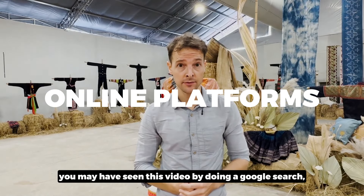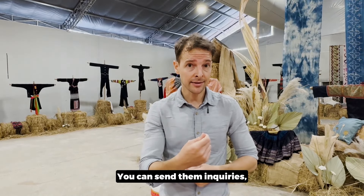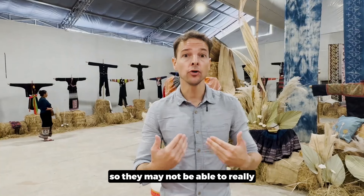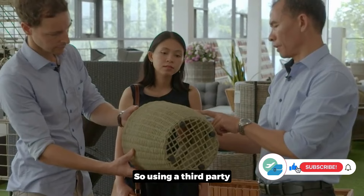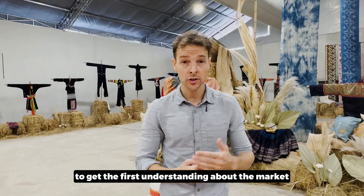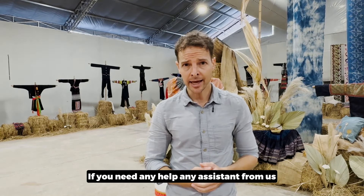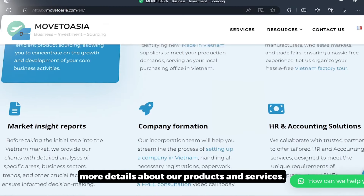Another channel, if you cannot fly to Vietnam, is to go online. You may have found this video through a Google search — you can do the same to find potential suppliers. You can send inquiries and ask for their catalogues, though note that not all Vietnamese suppliers have e-catalogues and may not be able to provide full product details and pricing. So using a third party such as a sourcing agent in Vietnam can help you get a first understanding of the market and build the know-how on how to approach your sourcing in Vietnam.